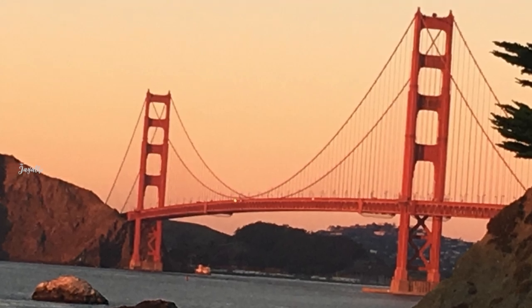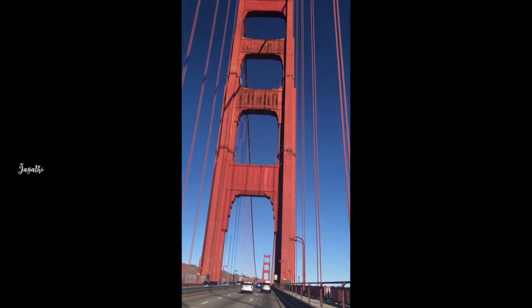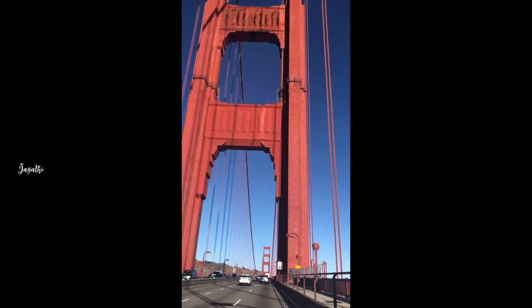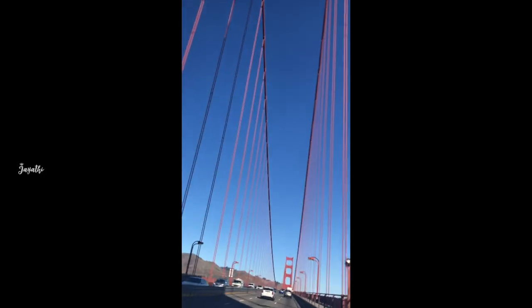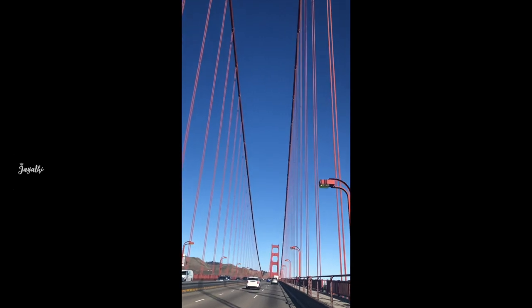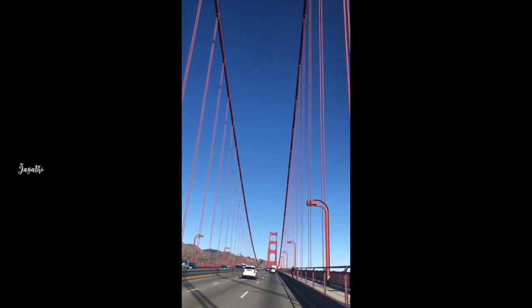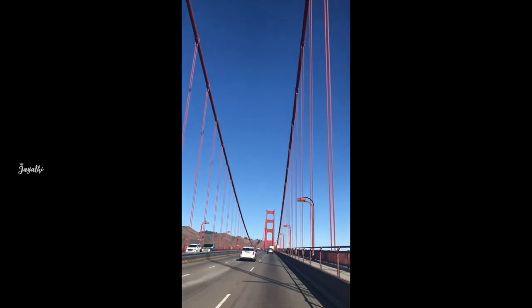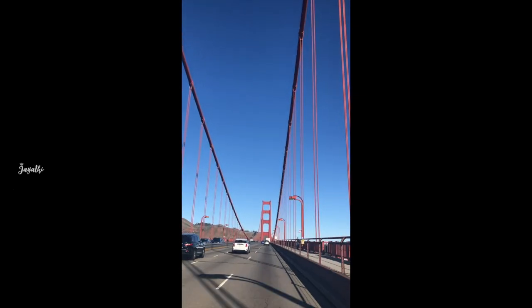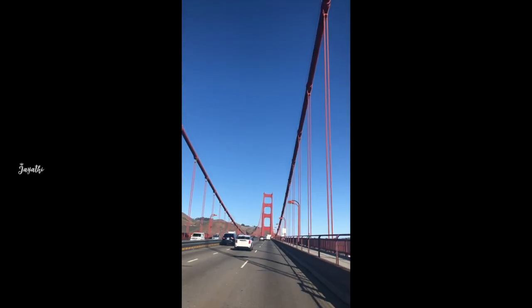We are now at the Golden Gate Bridge. You have to cross the bridge here. You have to walk on the right side of the road. The road is a total of 6 lanes — each side has 3 lanes. You have to walk on what is like a highway. If you walk up to the bridge, the walkway is about 15 feet wide and the front is open.